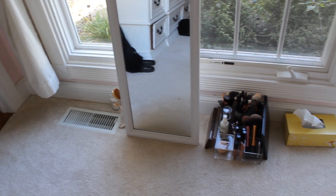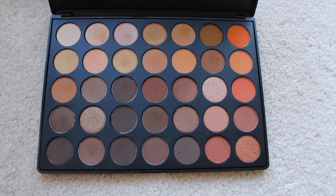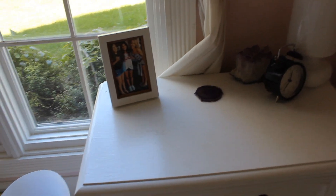Over here is my window, and this is where I do my makeup. I kept my makeup area in the same spot because I like the natural sunlight. This isn't all the makeup I have, but this is what I use on the daily — definitely my go-to, I've been using it like crazy.